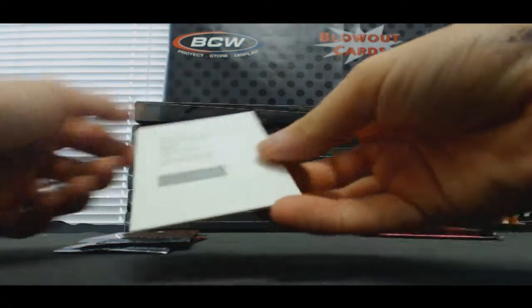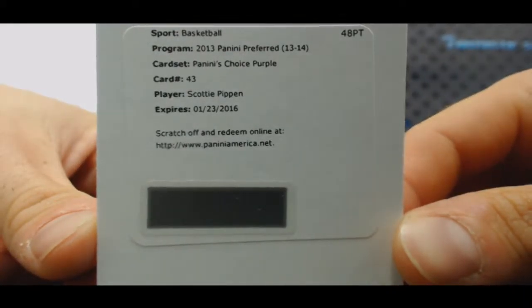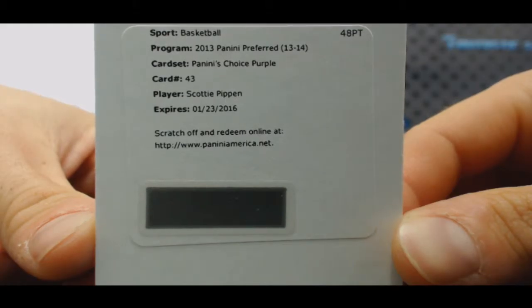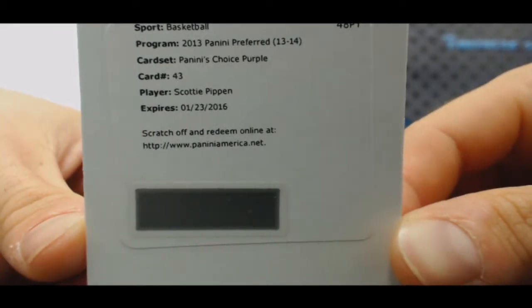Redemption. All right, I'm gonna have to check and see if this is Bulls or Trailblazers — gonna be probably one of the two. Scotty Pippen, Panini's Choice purple. Let's look at the checklist and see which team that is — hang tight, we'll check it out.